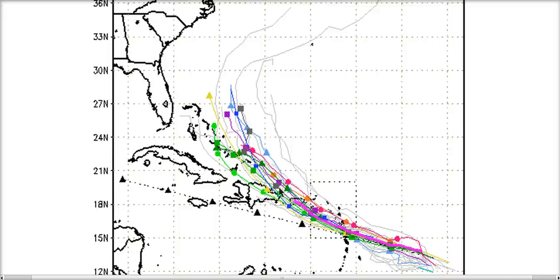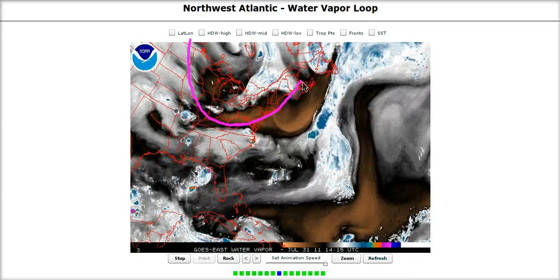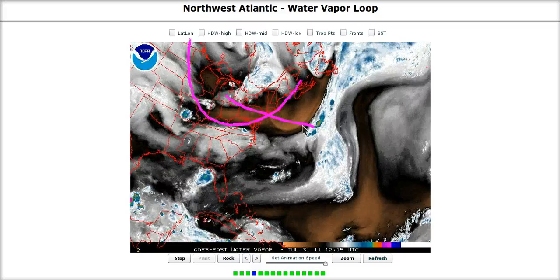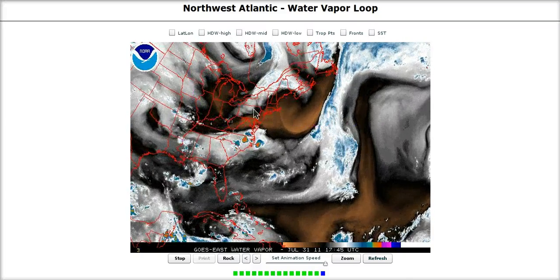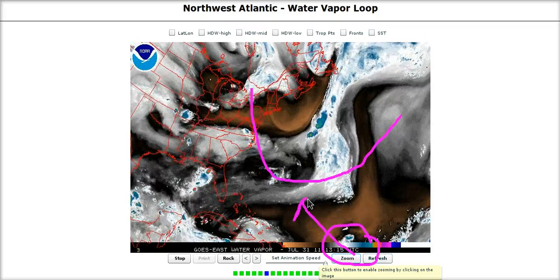The models show a gradual sweeping turn to the northwest with time as it nears the northern or eastern Bahamas and moves north of the Bahamas in a couple of days. The reason they show that is because of this upper trough visible on the water vapor imagery coming across the eastern United States, which will eventually move off into the western Atlantic, digging in here and bringing the system up to the north.